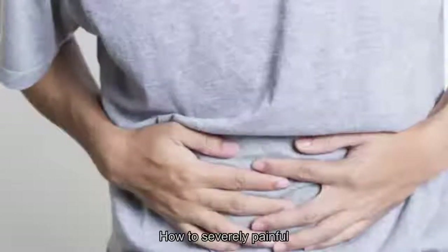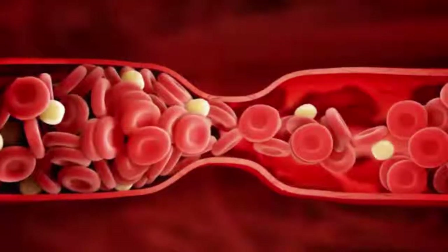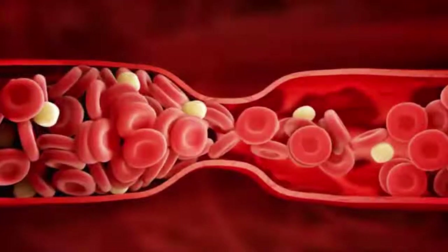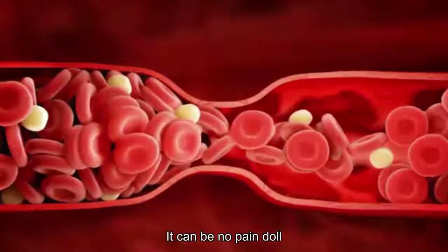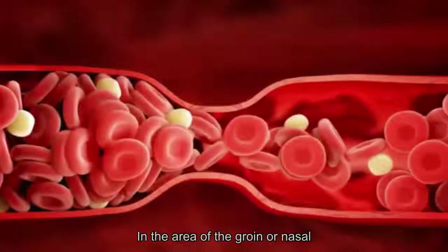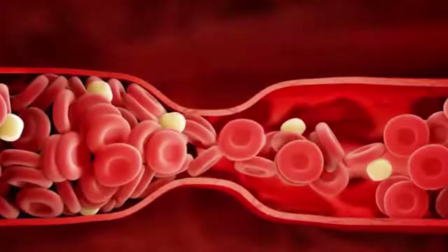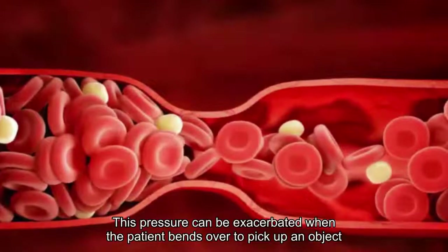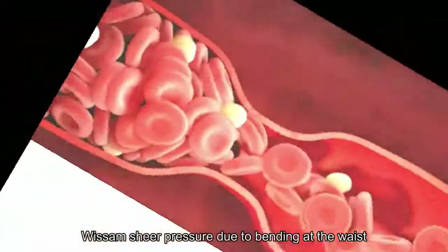2. Pain: Hernia pain can range from slightly uncomfortable to severely painful, particularly the longer you leave it untreated. Most times a new hernia will be painless. According to patient reports, hernia pain has diverse ranges — it can be no pain at all with just a visual protrusion or bulging sac in the area of the groin or navel, or a pressure-filled or heavy sensation in the abdomen, which can be exacerbated when the patient bends over.